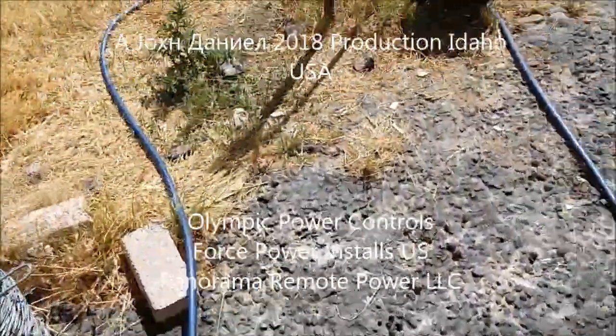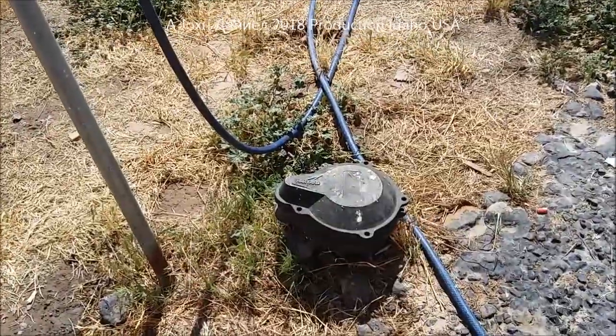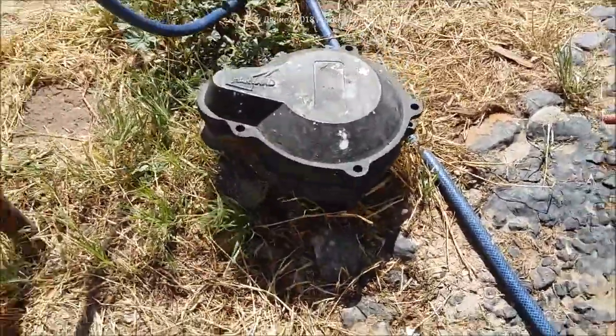Hey everybody, I wanted to show you something. It's a water well that blows — my water well blows a lot of air out of it, and I'm going to show you why right quick.